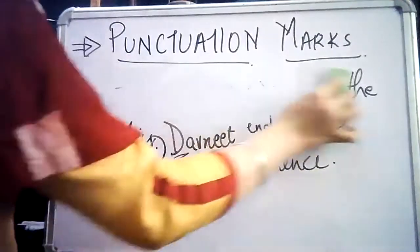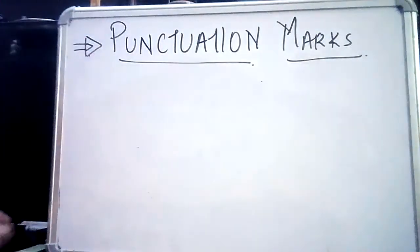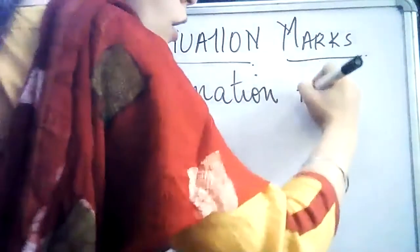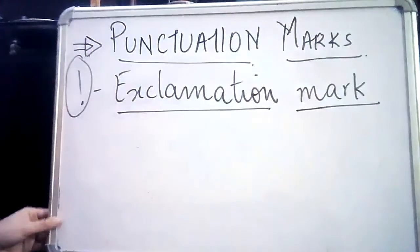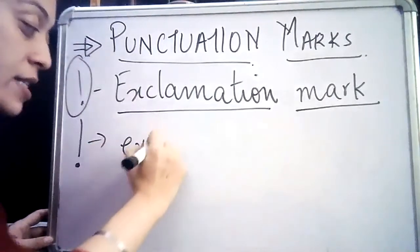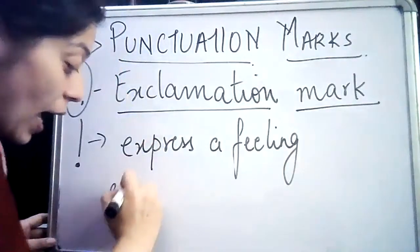The second punctuation mark we are going to talk about is an exclamation mark — also called an exclamatory mark. Both are correct. It is just a line with a dot below it. The purpose of using an exclamatory mark in our sentences is to express a feeling or an emotion.